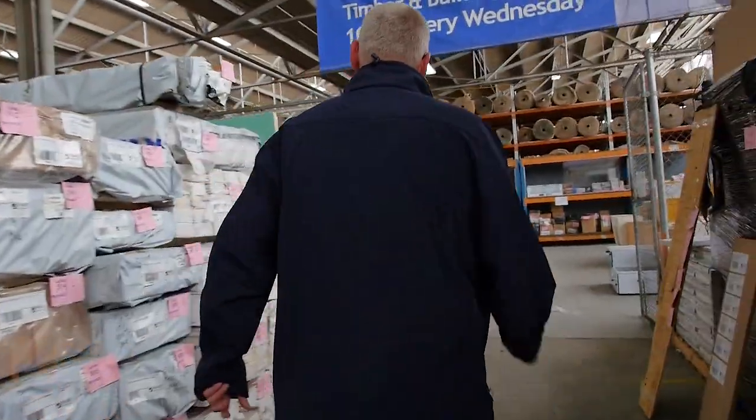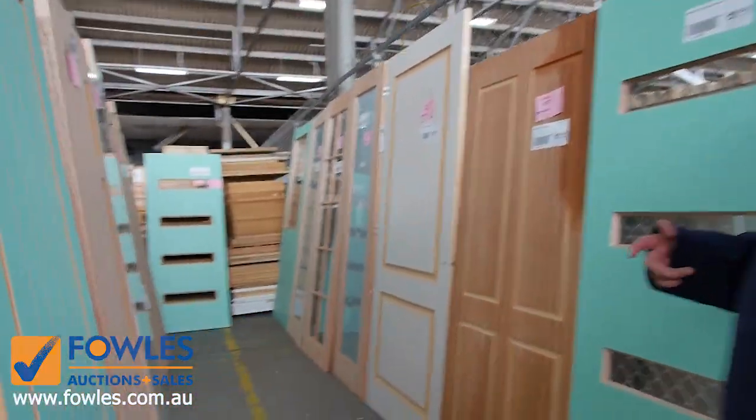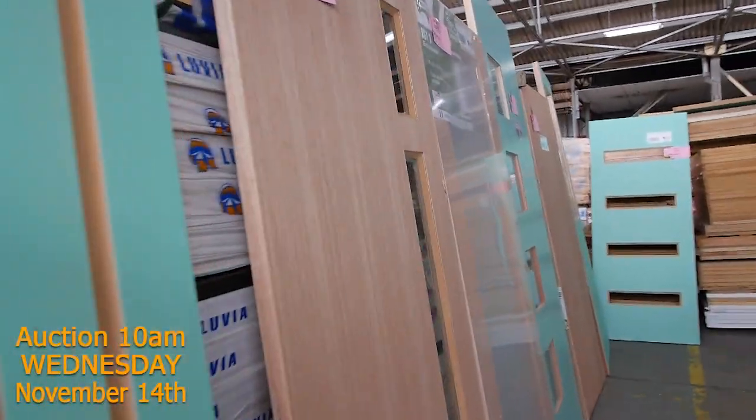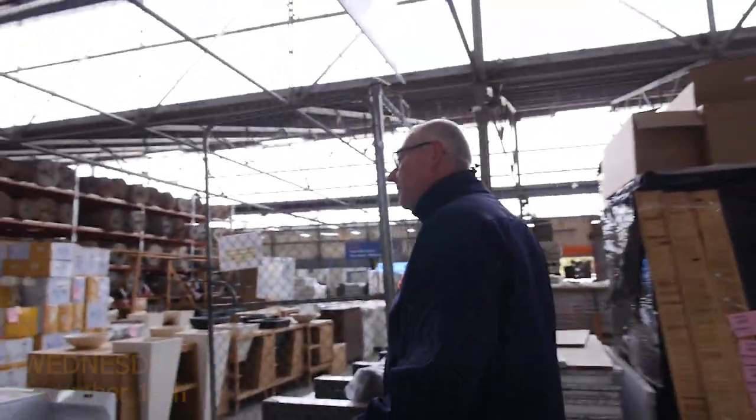Let's give you a quick preview now of the last of the doors in this week. Once again, some beautiful entrance doors there — so a great selection. So fantastic timber auction for you tomorrow. And we'll give you a quick preview now of the other two auctions.